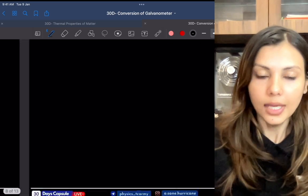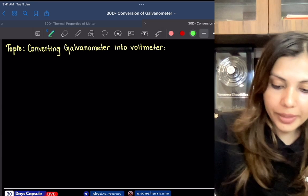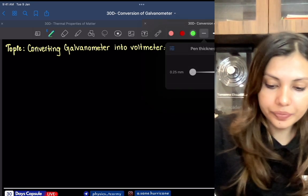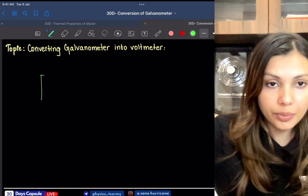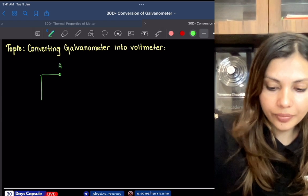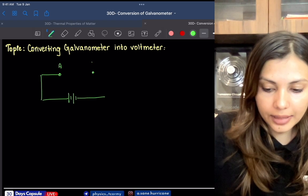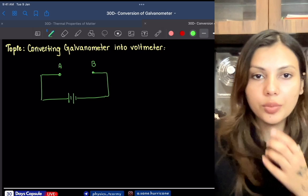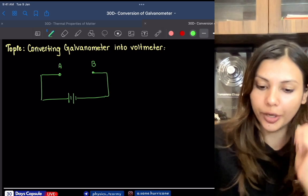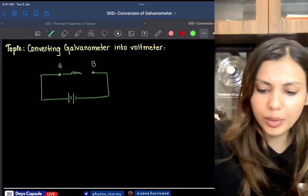Now how do we convert a galvanometer into a voltmeter? A voltmeter is a device that measures the potential difference between two points. For example, between points A and B in a circuit with a battery, I need to measure the potential difference across those two points.